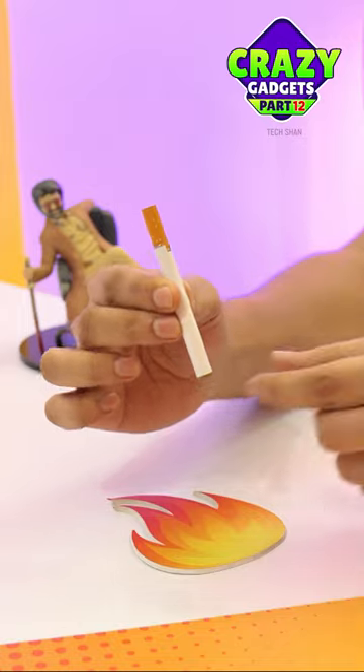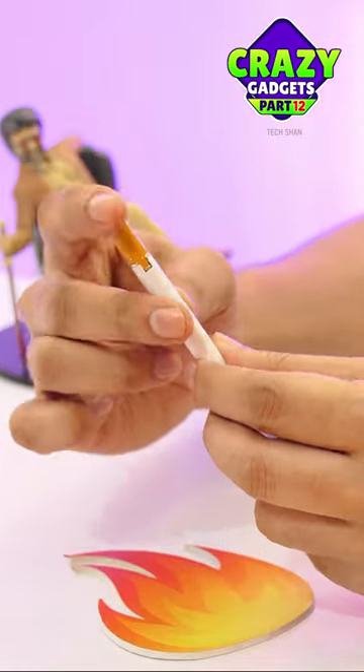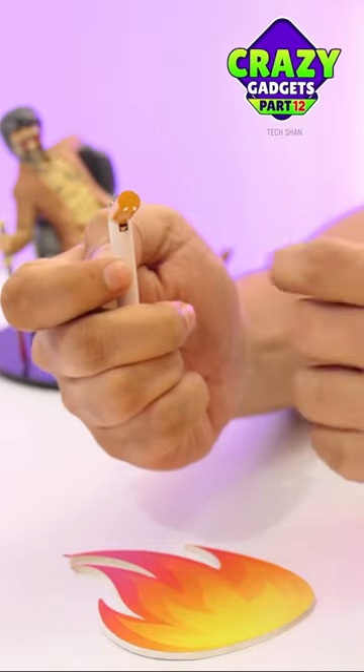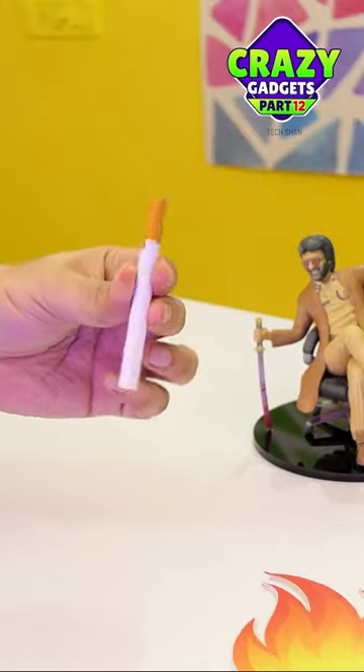Next, check out this cigarette — well, not a real one. It is a lighter that looks like a real cigarette. Best part is you can refill gas once it's over using the slot at the bottom. A crazy looking lighter in the shape of a cigarette.